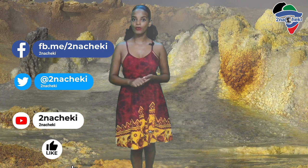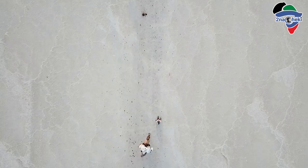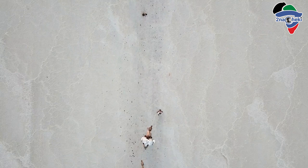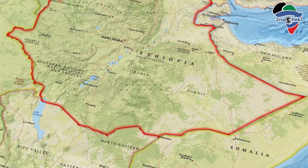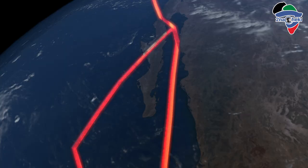The Danakil Depression is located in the northern part of the Afar Triangle in Ethiopia, near the border of Eritrea. It was formed from the continental drift of the African and Asian tectonic plates.